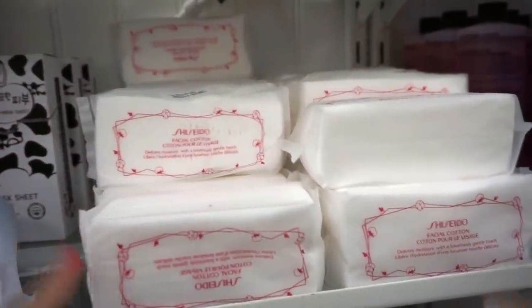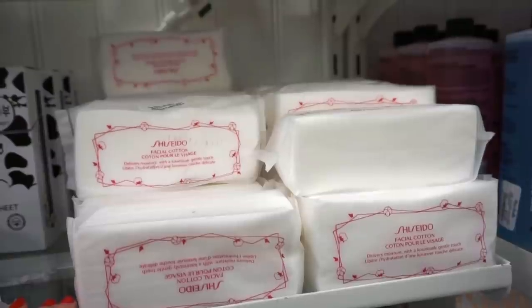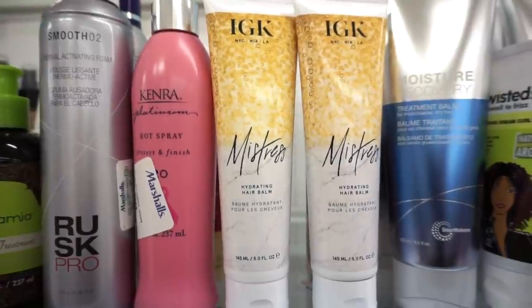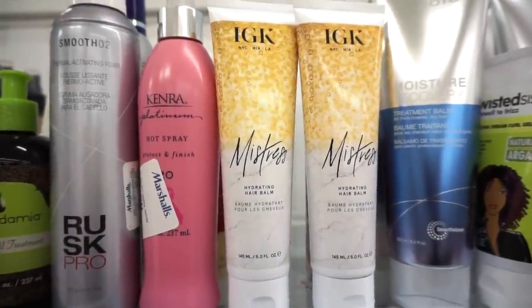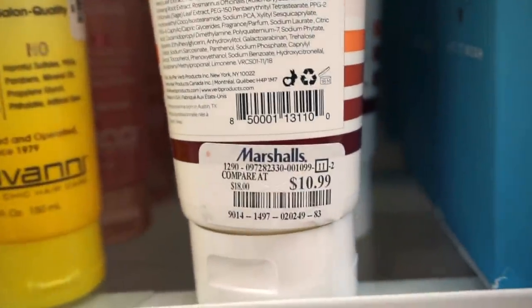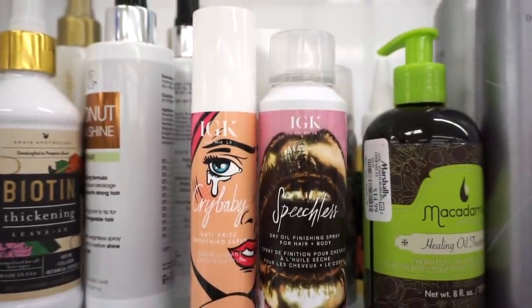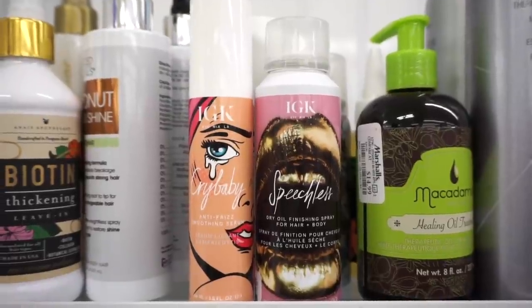I love these Shiseido Facial Cotton Pads — I always stock up. They're $3.99 here at Marshalls and you get 40. Then there's the IGK Mistress Hydrating Hair Bomb — amazing for dead ends or if your hair needs a pick-me-up. I spoke about this earlier this week. No price tag but I'm assuming around $10. They also have the IGK Verve Shampoo for $10.99 — made without sulfates and parabens — the repairing mask also for $10.99, the Crybaby Anti-Frizz Soothing Serum for $7.99, and the Speechless Dry Oil Finishing Spray for $9.99.